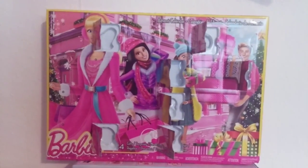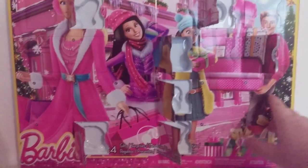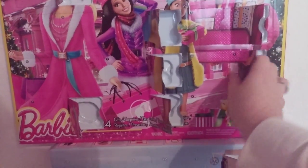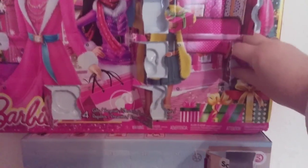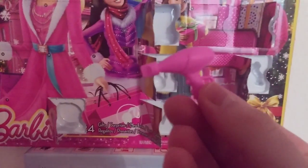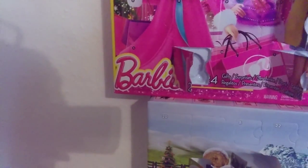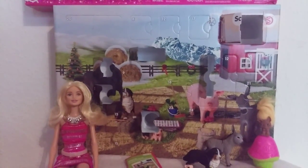For our Barbie calendar, let's see what Barbie got for number eight — right here. Oh, she got a hair dryer! Look guys, she got a hair dryer, now she can dry her hair. Cool — we got a hair dryer!